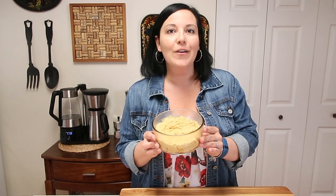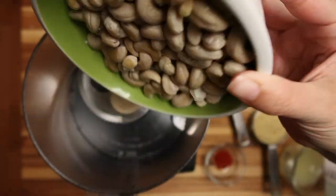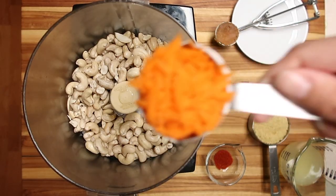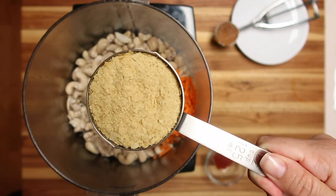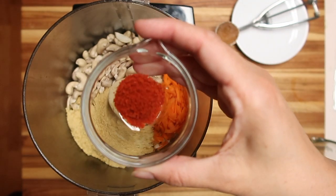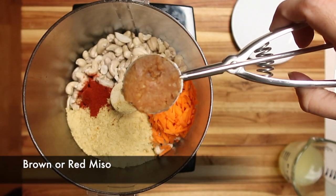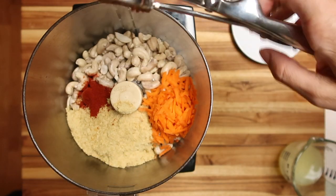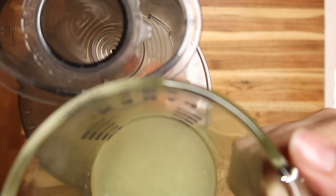Here's what you need for our Better Than Cheddar cheddar cheese style spread: two cups soaked cashews, one-fourth cup carrots, one and a half cups nutritional yeast, half teaspoon smoked paprika, two tablespoons brown miso. We will add six tablespoons of lemon juice while the food processor is running.